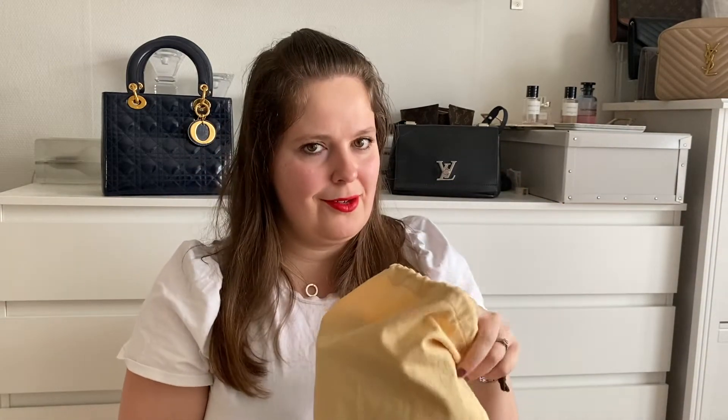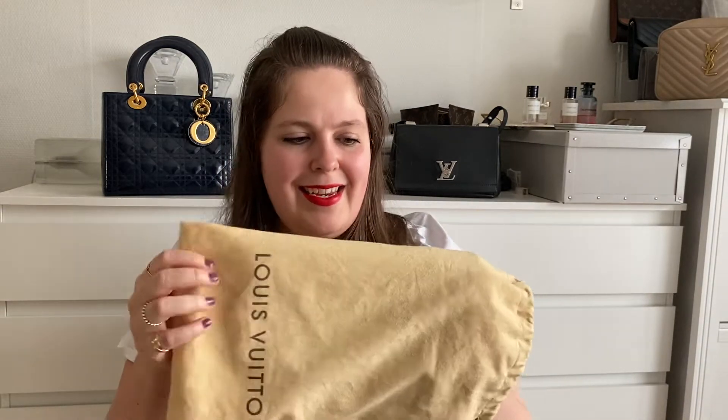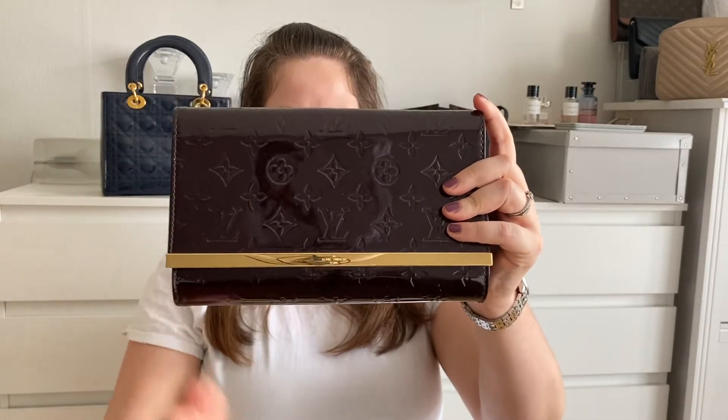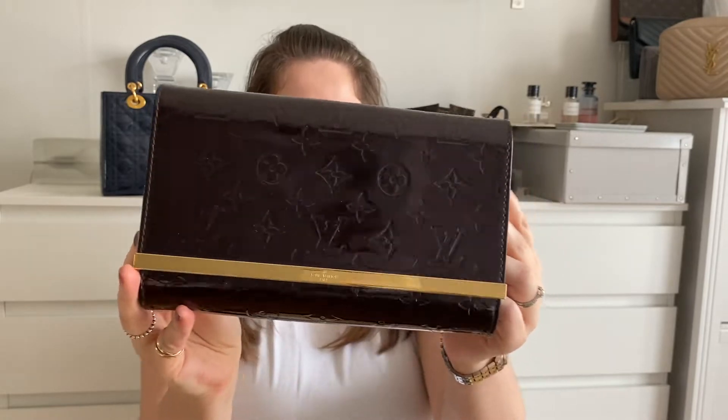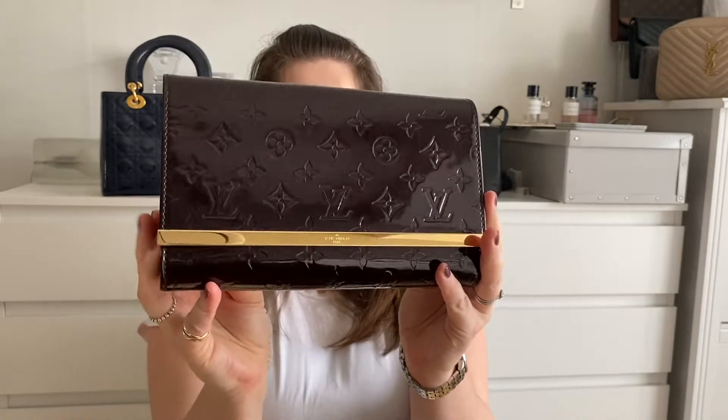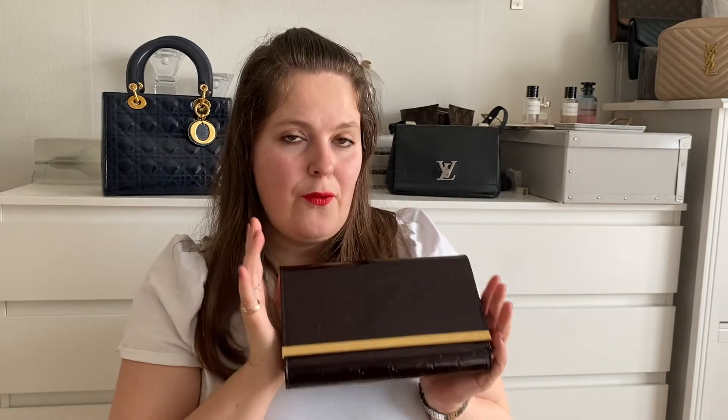Maybe I should just open it so it's easier to talk with real names instead of calling it 'this.' It came with a dust bag and as you can see from the style of the dust bag it is a bit of an older model, not from recent years. And... tada! The Louis Vuitton Anna Clutch in Vernis leather in the color Amarante.